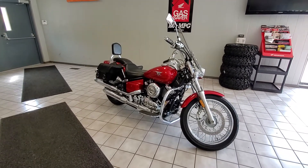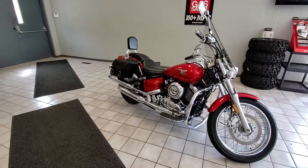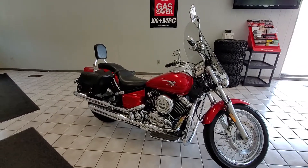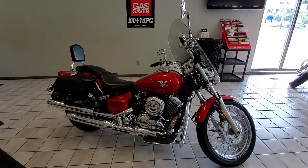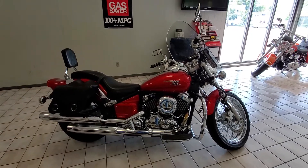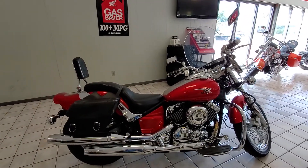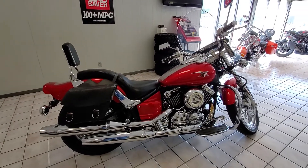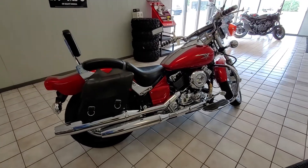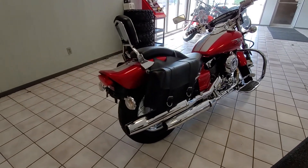Hello, welcome to Forest Park Honda videos. Today we'd like to show you this 2007 Yamaha V-Star Custom 650. It has some nice extras including a windshield, backrest, soft luggage, engine guard, and custom grips. The bike is in very nice condition.